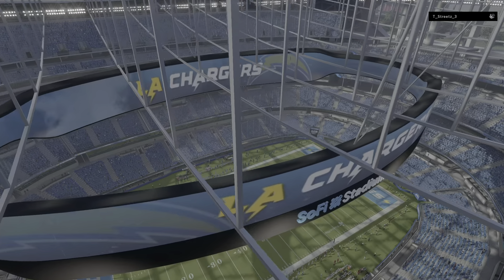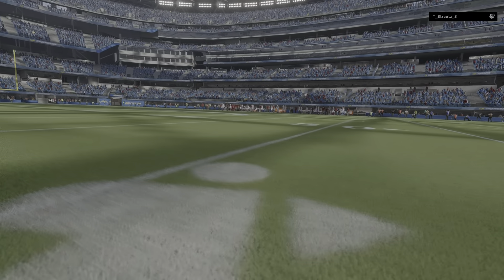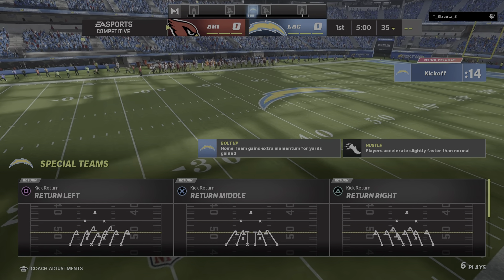We are about 10 miles or so southwest of downtown Los Angeles at SoFi Stadium in Inglewood. Coming up, we've got what should prove to be a good one between the Arizona Cardinals and the Los Angeles Chargers.